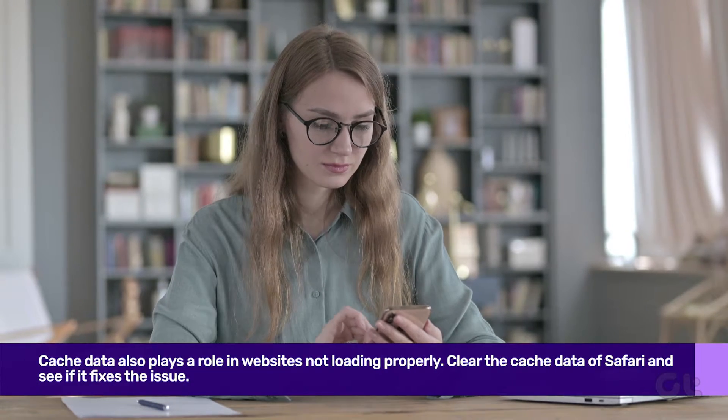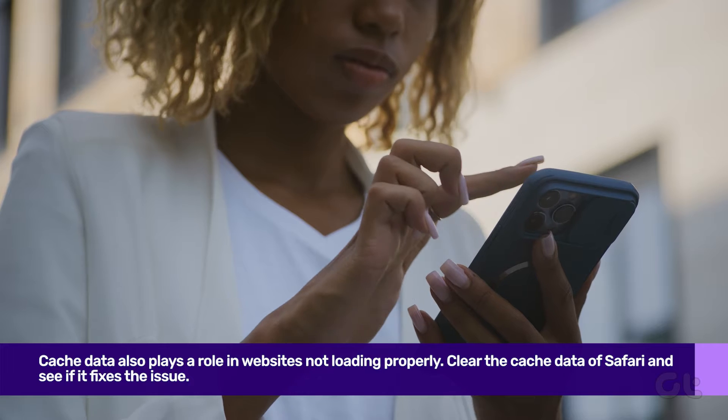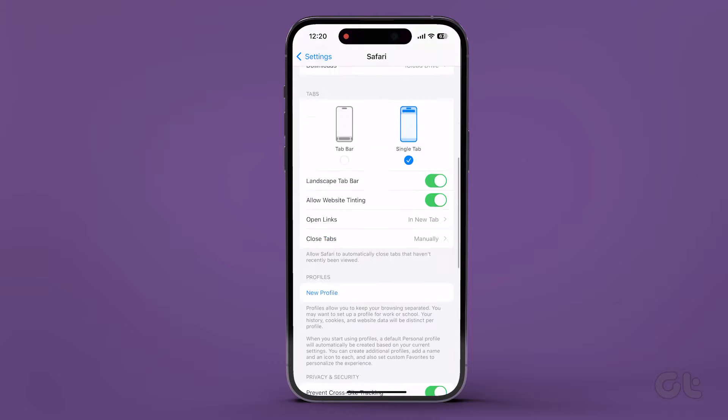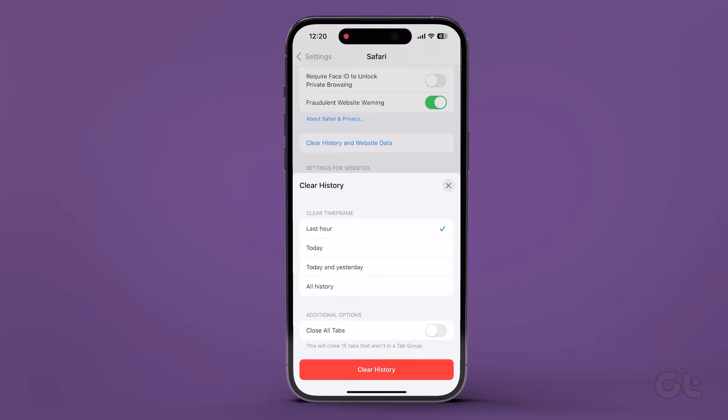Next, some sites may fail to load when Safari's cache data is corrupt. To clear Safari data, go to the Settings app, scroll down and tap on Safari, scroll to the bottom of the screen, select Clear History and Website Data, and confirm.